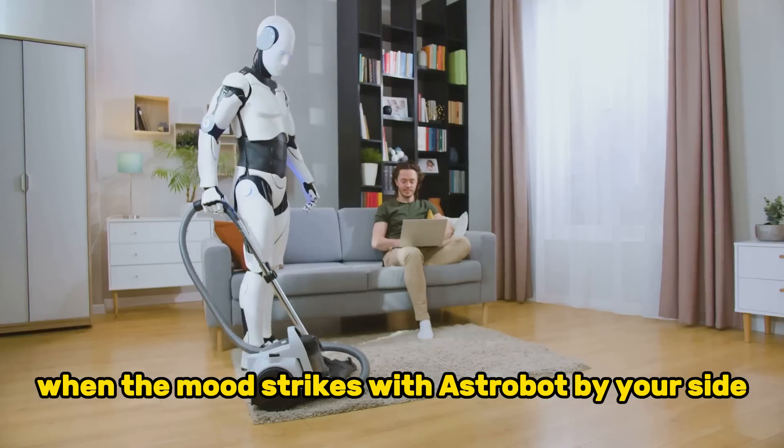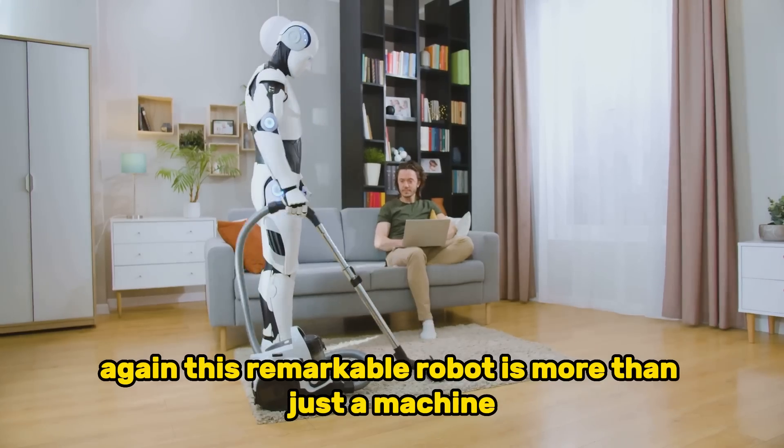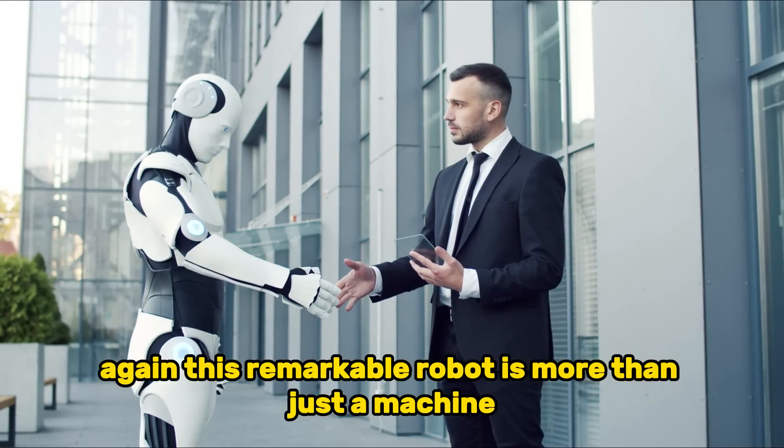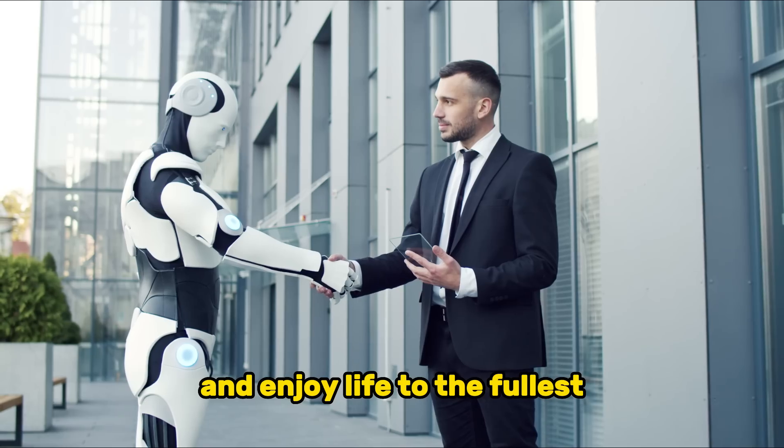With Astrobot by your side, you'll never have to tackle household chores alone again. This remarkable robot is more than just a machine — it's a lifestyle upgrade that allows you to reclaim your time and enjoy life to the fullest.